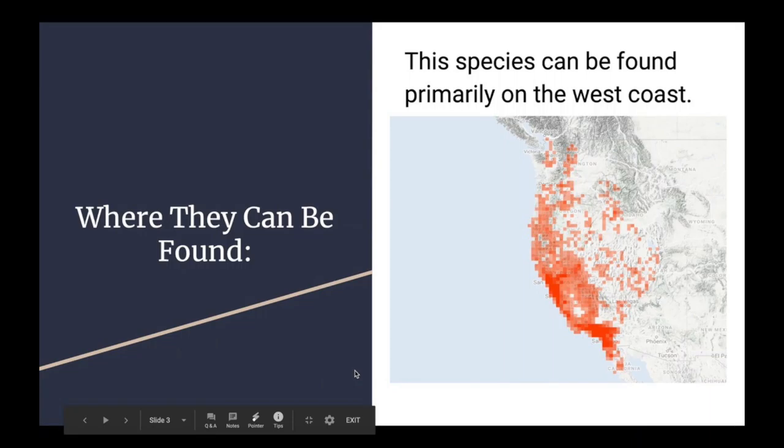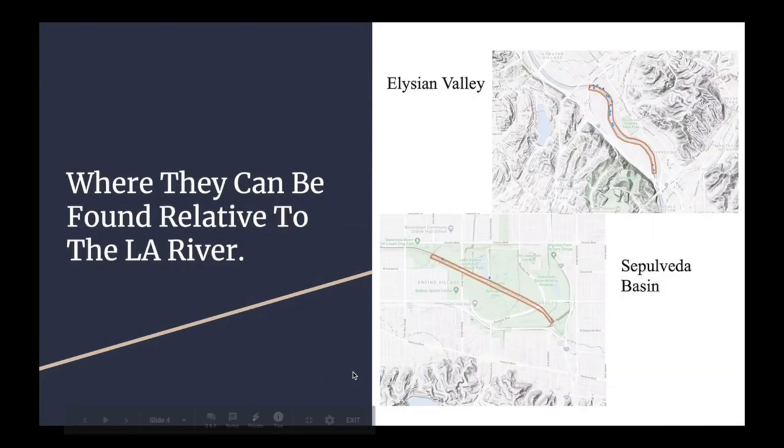Relative to the Los Angeles River, they can be found primarily on the banks of the river. Looking at the Elysian Valley map, there are 24 observations in that portion of the river. But when looking at the Sepulveda Basin, the number of observations is drastically less at only 3.